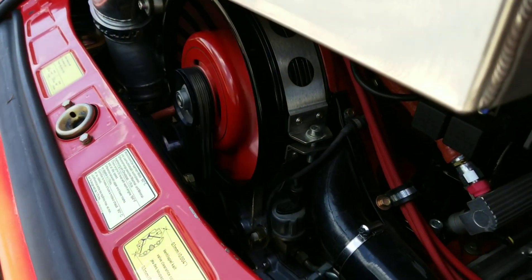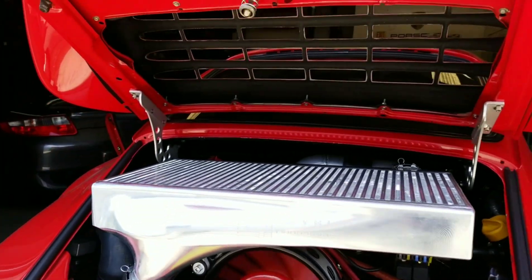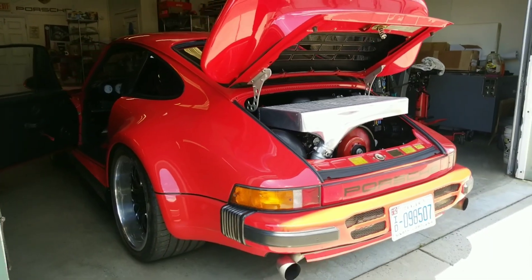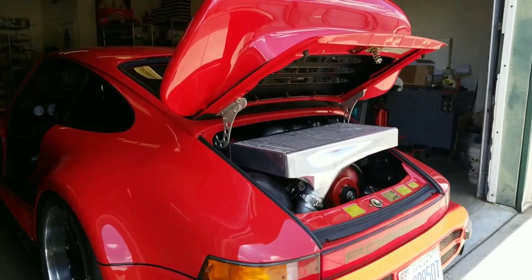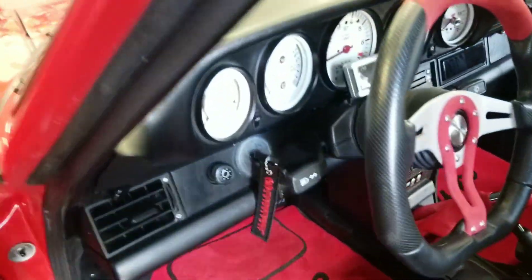It needs a belt — as you can see the belt is ripping, that's why it got in the shop. Got to get a new belt on it right now. This thing means business, it's no joke. Let's get inside and give it a couple of revs.